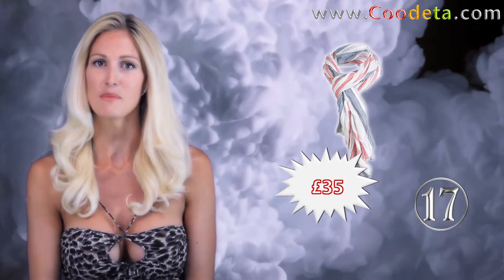A chic scarf is at deal number 17 — a summer striped scarf from Nick Bronson for that relaxed look.